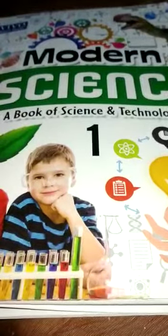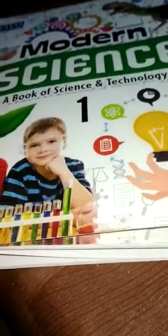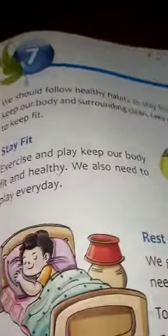Hello students, welcome to online classes. I am Rishna Nigam from Asha National English School and the Good Shepherd Education Center. Today's online class is for Class 1st English Medium and the subject is Science, Lesson 7: Healthy Habits, Formative Assessment 2.